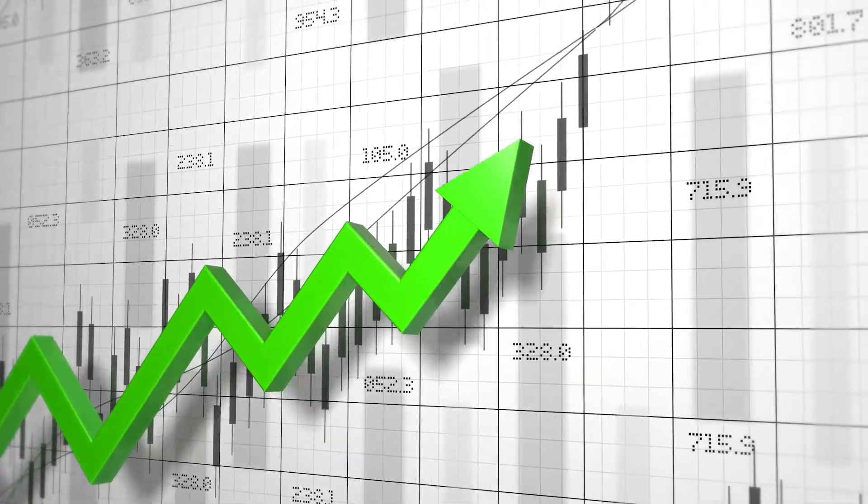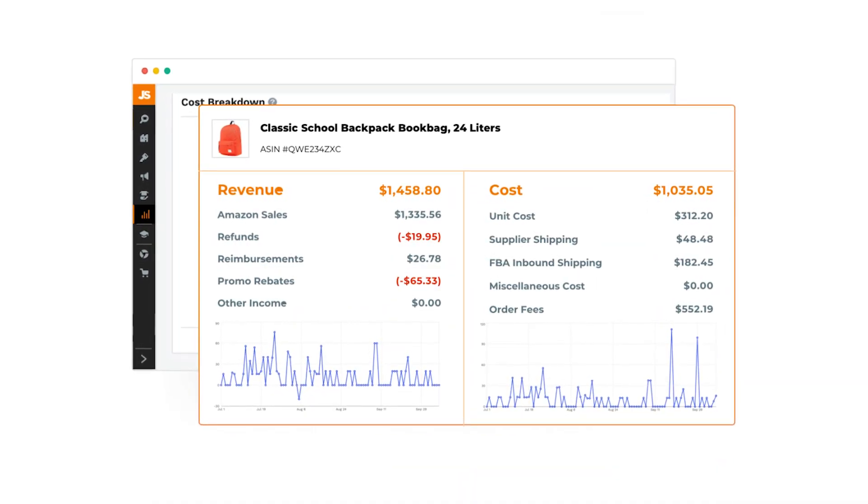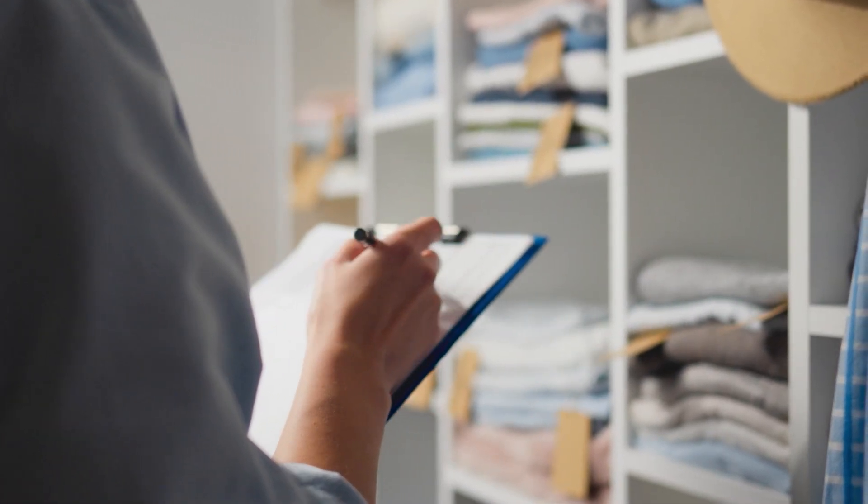During the last holiday season, I noticed my sales picked up earlier than I expected. But because of this tool, I could quickly see how much profit I was actually making after costs, and realized I needed to restock sooner than I had planned. Without it, I probably would have run out of inventory and missed out on a ton of sales.